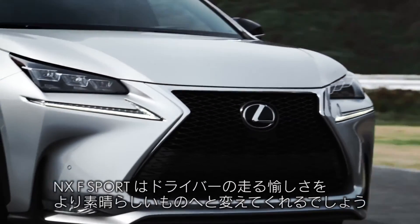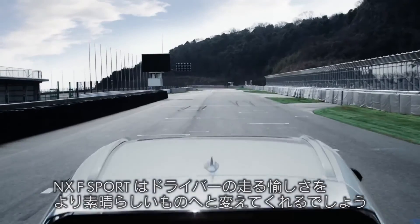The F Sport offers so much more to enhance the joy and excitement of driving.